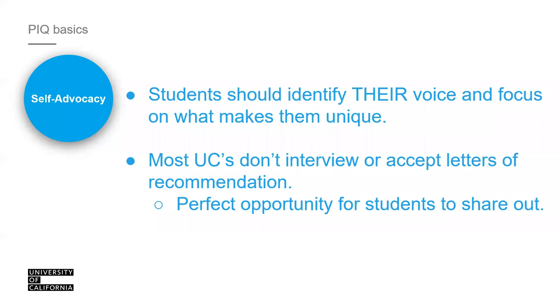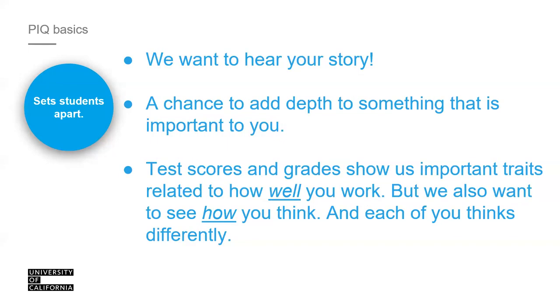Think of this as an interview where you choose any four of eight questions — or for transfer applicants, any three of seven. You have the autonomy to prepare for this interview and choose the questions most relevant to you. We don't get to meet you; we only see your school profile, what you're interested in studying, your coursework, and your activities. But we don't really understand why you want to study that. This is your opportunity to highlight what you're most proud of, discuss challenges you've overcome, and showcase yourself as an applicant.